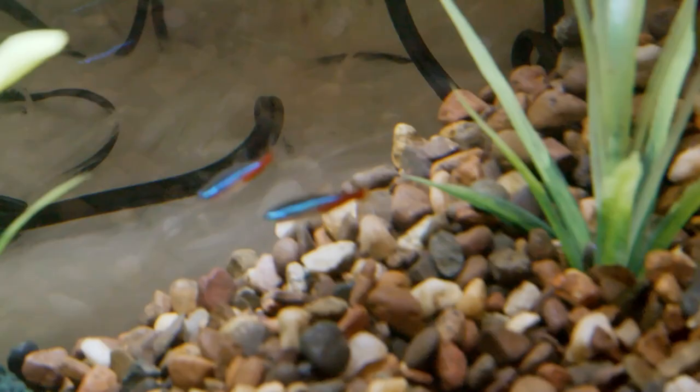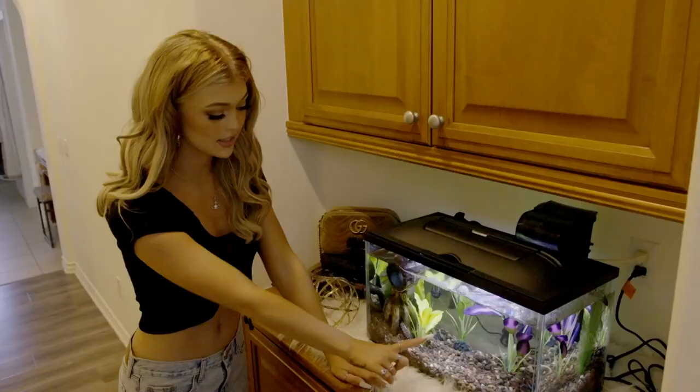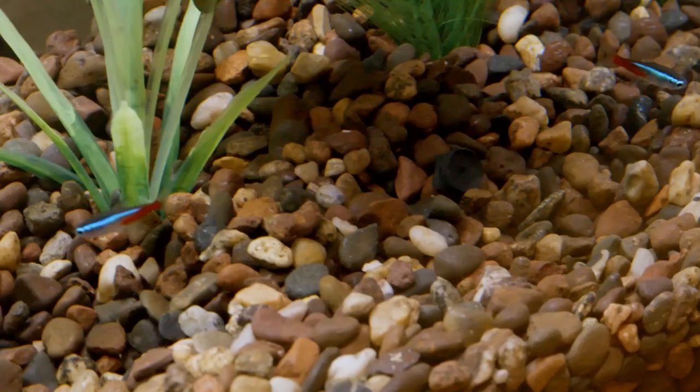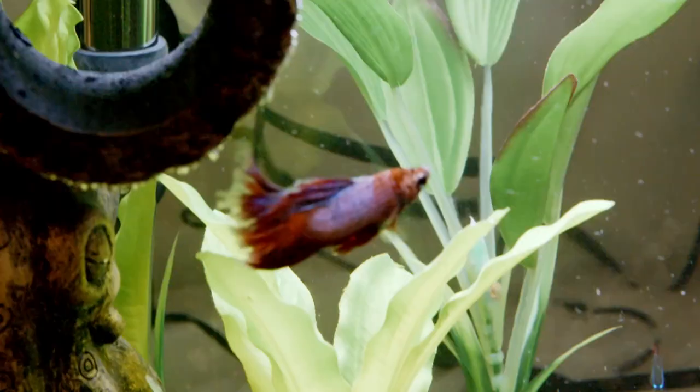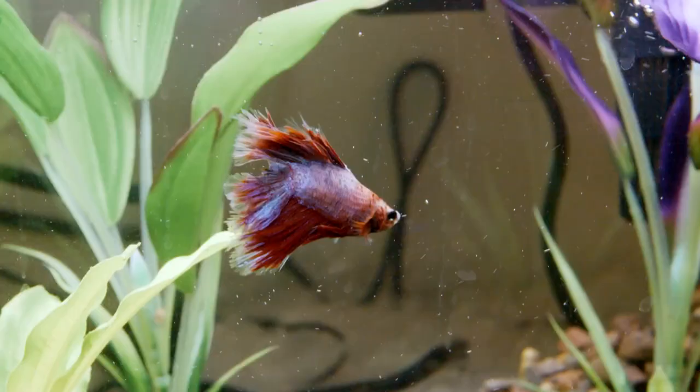I have to show you my fish. I recently upgraded their tank. This is Dak, this is Zeke, and right there is my beta and his name is Sushi. He just got caught in the current of the filter — it's like he knows.